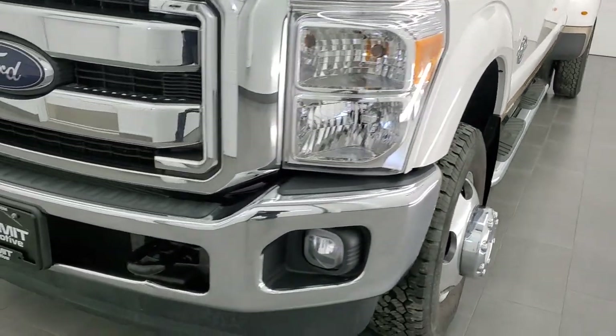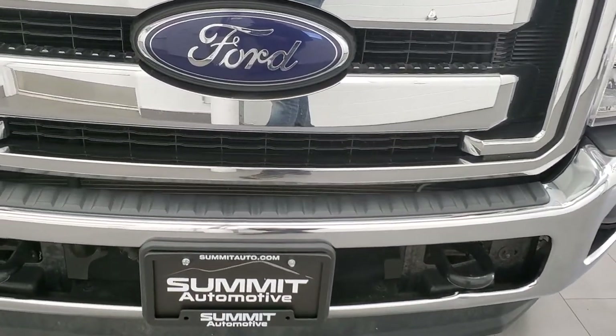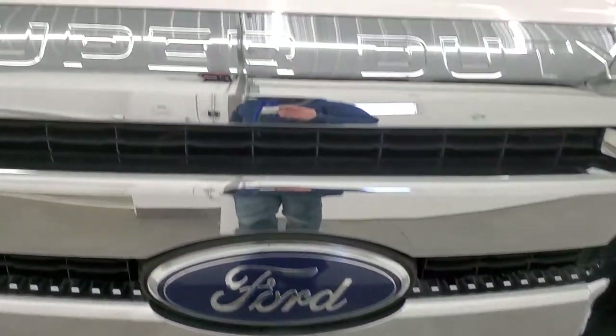We're going to go all the way around, check out underneath, start it up, go inside, and take a look under the hood as well in this video.